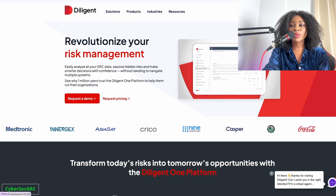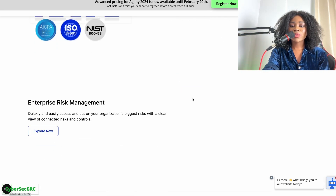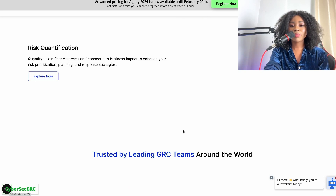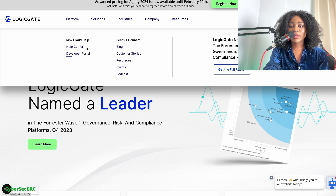Next is LogicGate, another widely used tool to scale GRC through automation and data-powered collaboration — for compliance, enterprise risk management, third-party management, and risk quantification. It's also useful for audit. They have a learn-and-connect section, so they may have some training available. You definitely want to check them out as well.